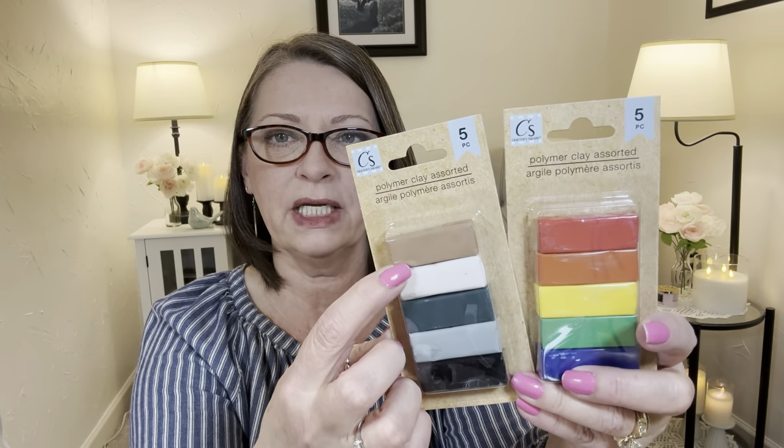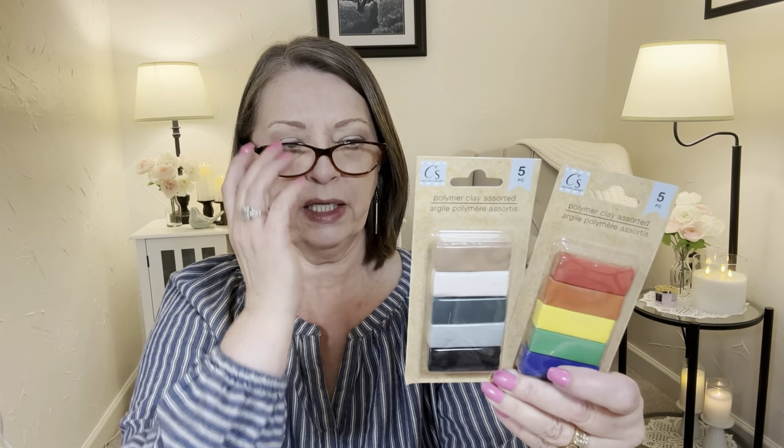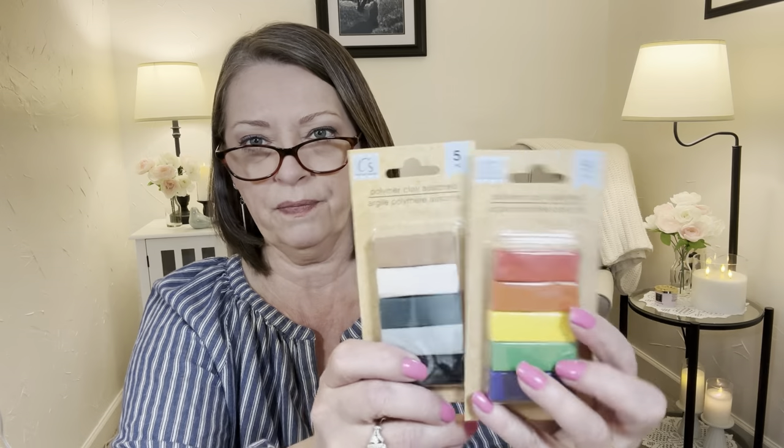In the crafting area they had this by Crafter's Square - it's polymer clay. They had red, kind of a terracotta, yellow, green, blue, tan, white, a green-gray, a gray, and a black. I thought the kids might enjoy this, so I picked up one of each pack. It has a long list of numbers and it says they're non-toxic, so that's nice to know. Just grabbed one of each for the kids to see what they think.